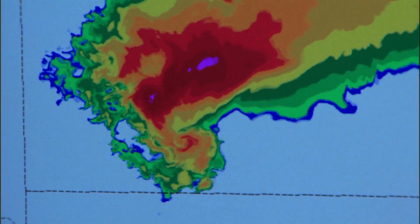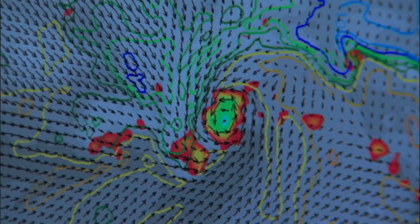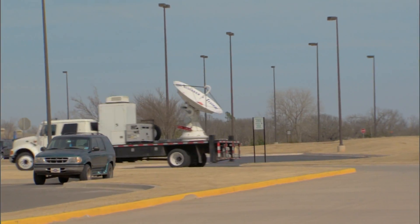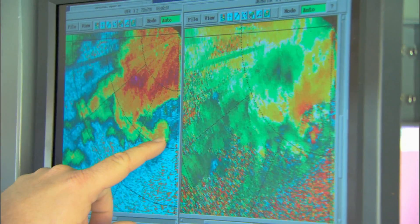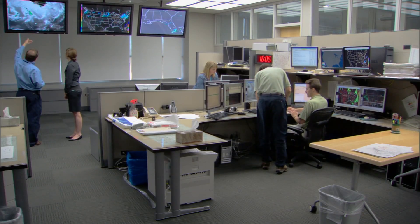We don't yet completely understand how it is that tornadoes form. We have hypotheses, but they need to be tested. Using a computer model, we can go ahead and change the way the winds vary with height in the atmosphere, change the way temperature and humidity vary with height, and see how the atmosphere would respond to these different types of conditions. The hope is that one day the National Weather Service can actually predict lethal tornadoes with even greater lead time, saving countless lives.